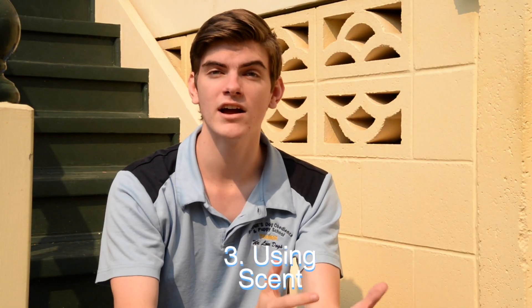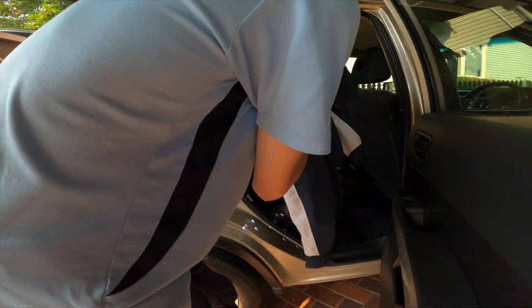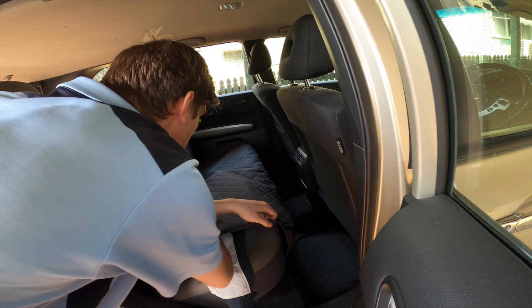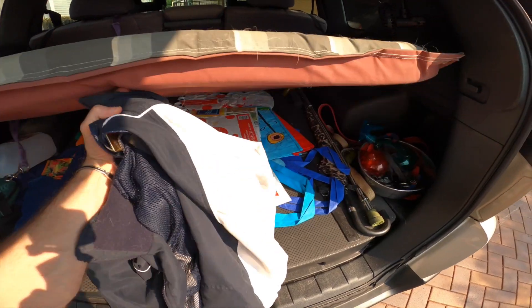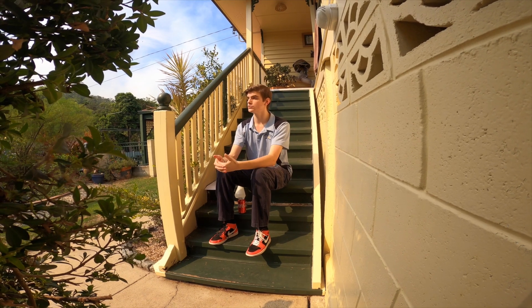Using scent is another great way to help relax your dog in the car. You can do this by putting an old unwashed piece of clothing from every member of the family in the car. You can put it in the back seat pockets of the front seat or under the bedding in the boot. This way it will help the scent stay the same as it is in the house, and this will help to put your dog at ease.